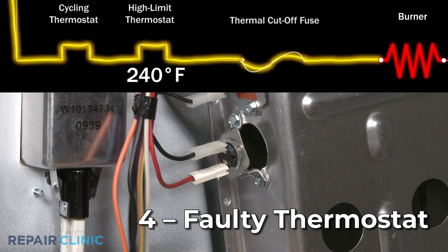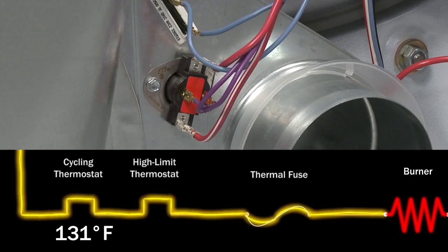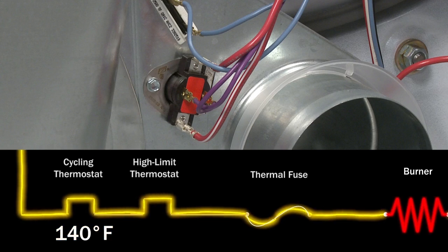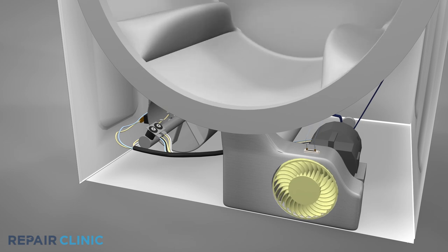The high-limit thermostat, located on the burner housing, monitors the dryer temperature and will shut the burner off if the dryer overheats. The cycling thermostat, normally located on the blower housing, will cycle the burner on and off to regulate the air temperature. If either of the thermostats fail, the burner may shut off prematurely, greatly extending the drying time.